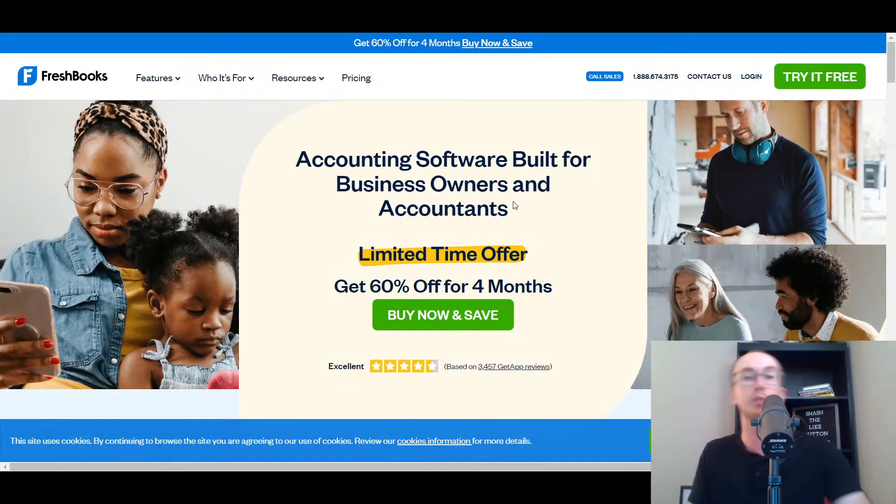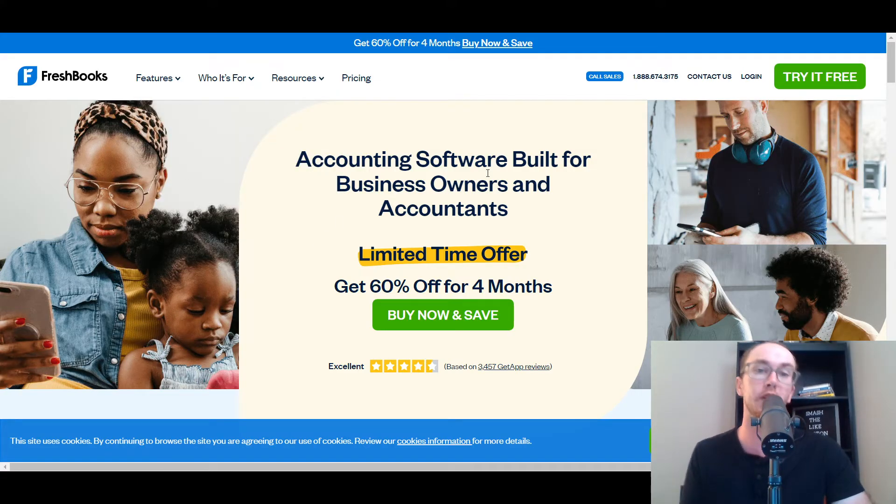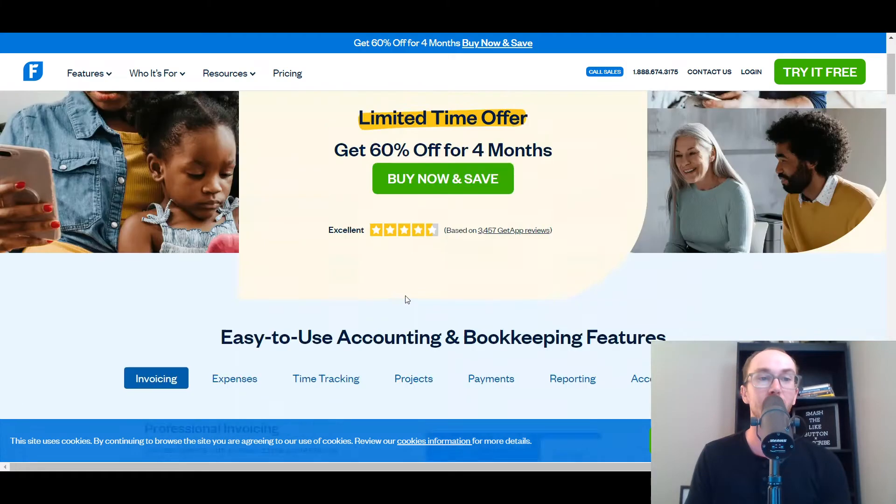Moving in at number three, we have FreshBooks. FreshBooks is most akin to QuickBooks as far as all the different features they offer. They have a lot of different features and FreshBooks is really good for service-based businesses. If you're doing a lot of invoicing, FreshBooks actually has some of the best invoicing software when you compare it to all the different accounting software solutions — it's really top tier.